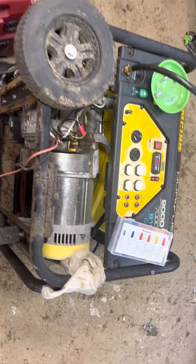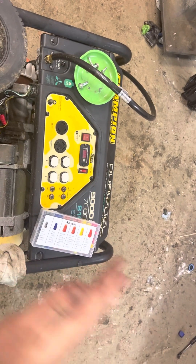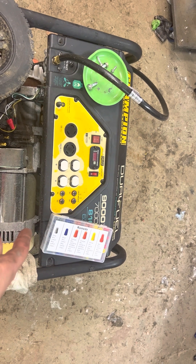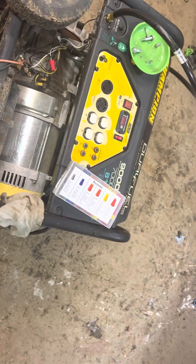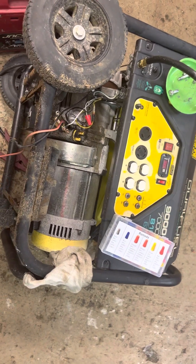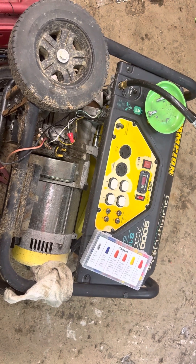I hope this helps when you're looking for a generator and trying to decide if Champion is a decent brand. Cost-wise, I think this model is now around $1,000 to replace. If you want something super quiet, you can get a Honda, but those are like $5,000 to $6,000 — they are nice, but the price is pretty steep. Thanks for watching everyone.